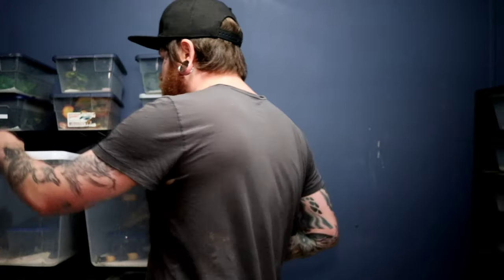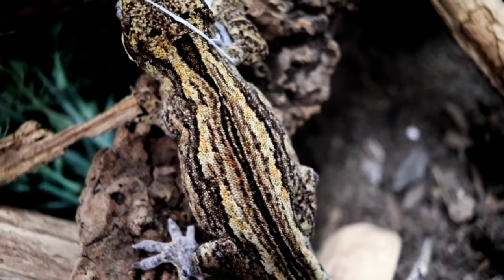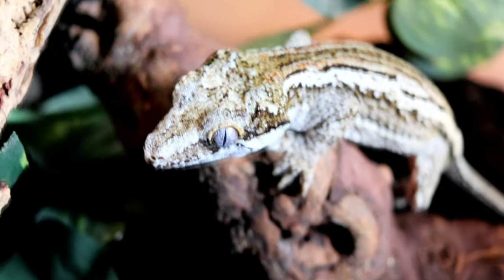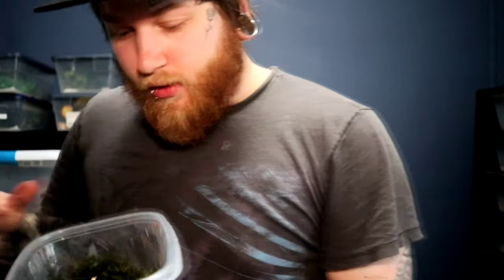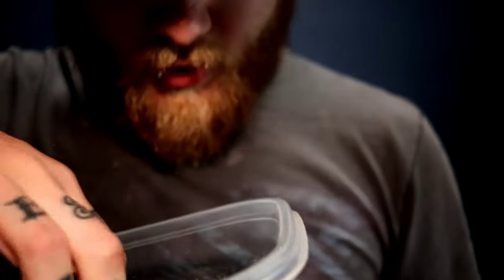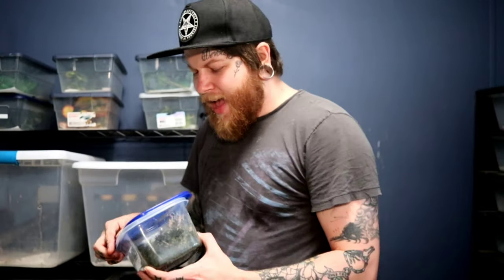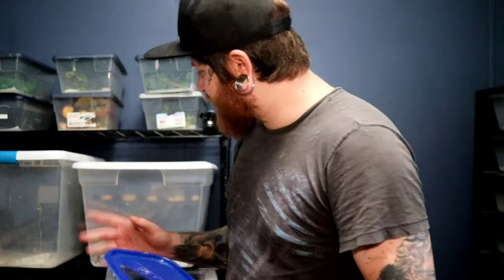Today we're gonna be checking out some gecko eggs, starting with my crested and gargoyles. Over here we have a wonderful pairing of gargoyle geckos - this is my female yellow stripe to my male, which is just kind of a brownish-orange stripe. Not the best-looking male, but we have some fantastic females. Let's see if we got any eggs going on in here. There's the lay box the female has gotten covered in crested gecko food. No luck today - no eggs yet from this yellow striped girl. This is about month two of having her and we still haven't gotten eggs. That's a bit disappointing. We've paired her twice with the male and I'm not sure what's going on.